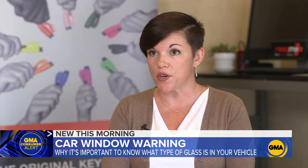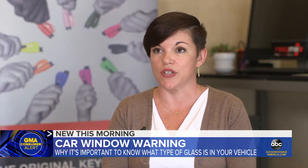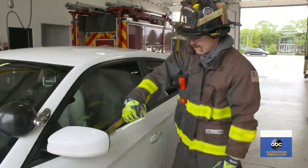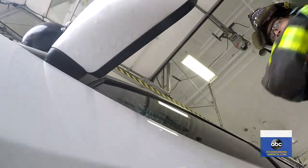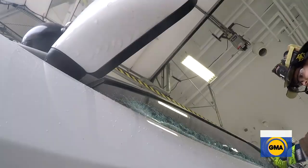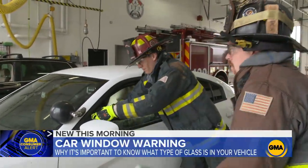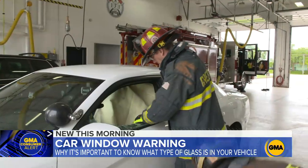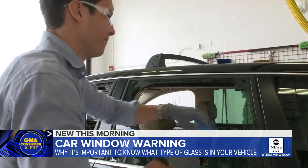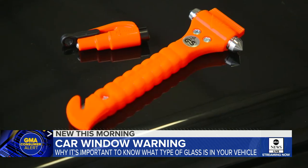So it's important to research what type of glass is in each window of your car so that you will know the proper protocol to escape in an emergency. To show what it takes to rescue someone from a car with laminated windows, the Greenfield Fire Department jumps in with a special saw. Sergeant Lambert also points out that even if your car has laminated glass in the front side windows, many times the back passenger and rear windows have tempered glass where these devices will work.